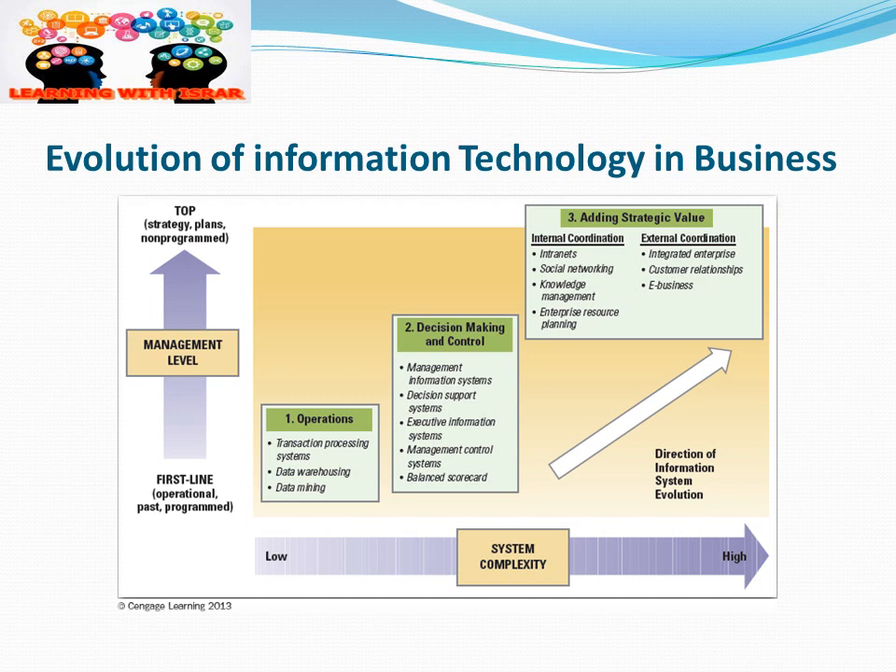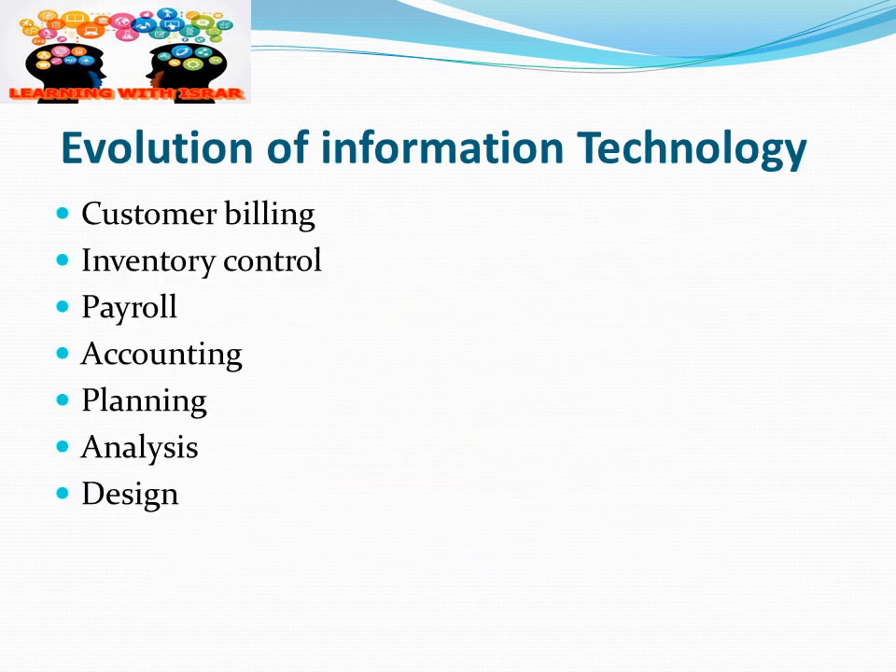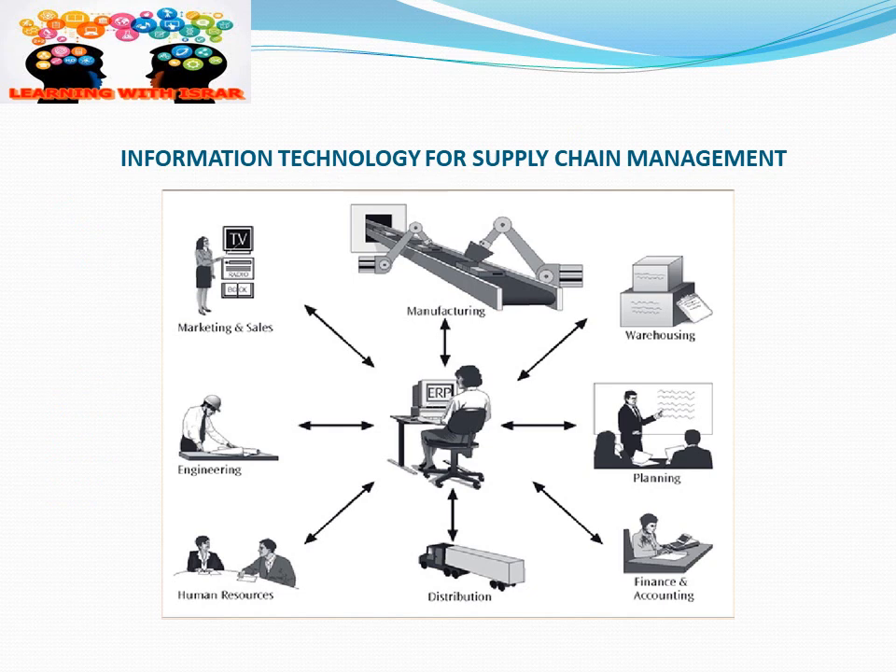Some practical examples of the evolution of information technology in businesses include customer billing, inventory control, payroll accounting, planning and analysis, and finally the design of the business through IT.